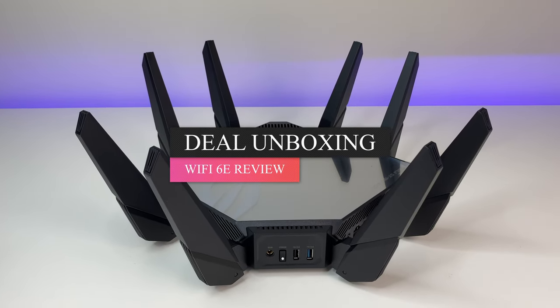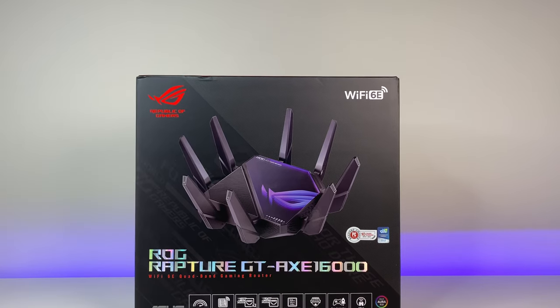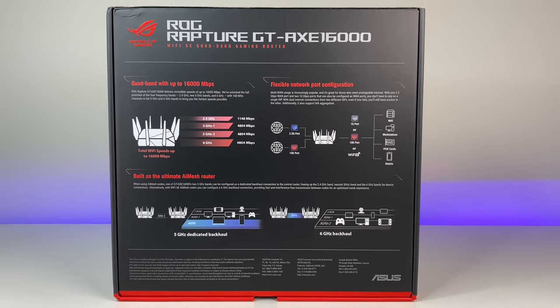This is the most expensive Wi-Fi 6E router in the market. It is a quad-band Wi-Fi 6E router from Asus called the Rogue Rapture GT-AXC 16000, with a price tag of $700. Is it worth it? Let's find out.